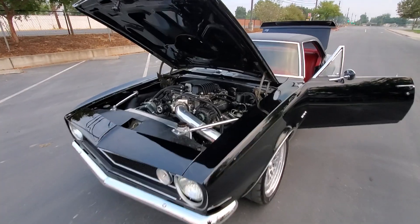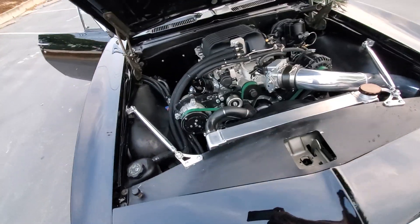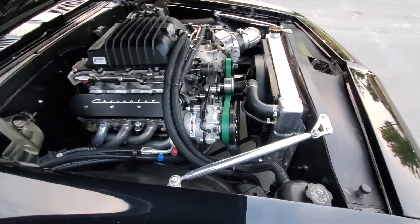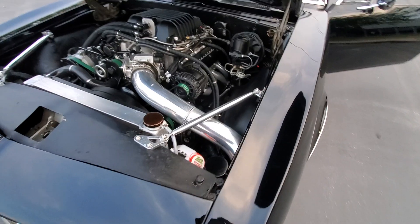The motor is a 408 stroker motor with ceramic coated headers, an LSA supercharger, vintage AC, and a big aluminum radiator — no overheating at all.